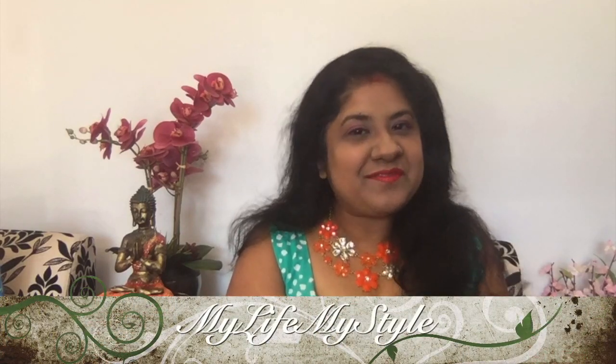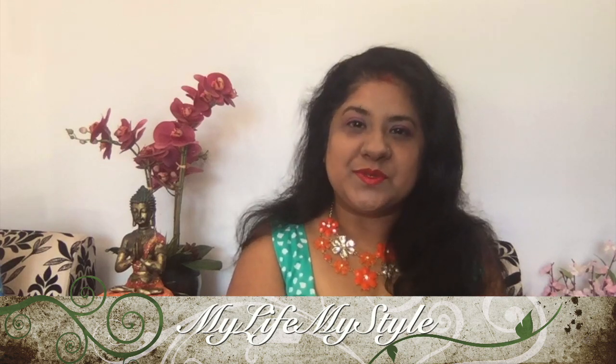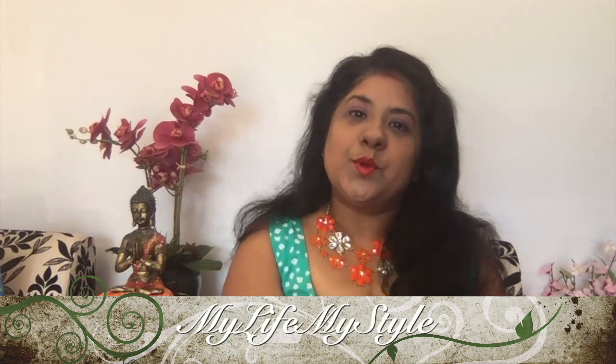Hey guys, my name is Sharini, welcome to my channel 'My Life My Style.' Today I'm going to share my August Ipsy box with you. For those of you who don't know what Ipsy is, it's a beauty subscription box where you get five beauty products. They have three bags: Glam Bag, Glam Bag Plus, and Glam Bag Ultimate.